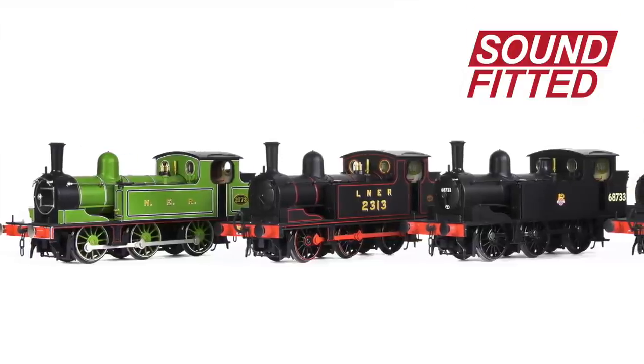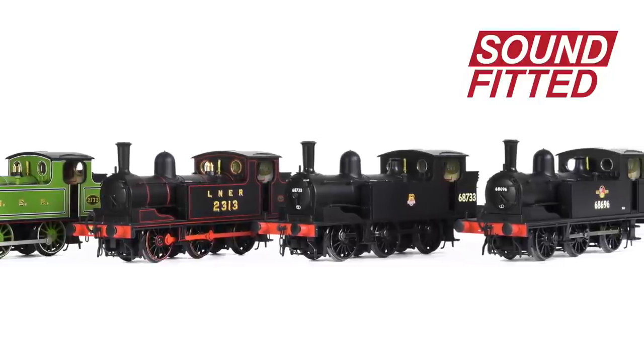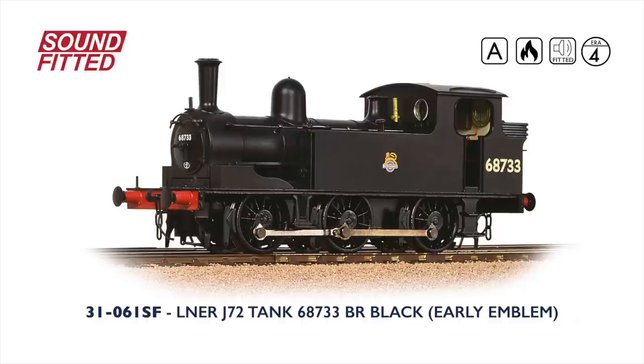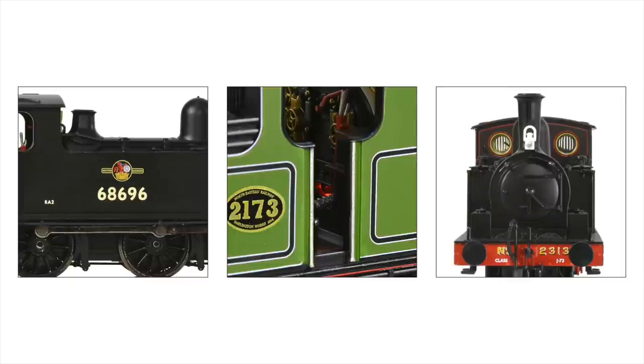We are delighted to announce sound-fitted versions of the popular J72 tank locomotives for the Bachmann Branchline 00-scale range. First built by the North Eastern Railway as E1s, we start with number 2173 in NER Lined Green livery. Following grouping in 1923, the locos came under LNER ownership and were classified as J72s — number 2313 carries LNER black livery with red lining. We also have two models covering the BR era: number 68733 with early emblem and number 68696 with late crest. All Bachmann sound-fitted models play sounds on analogue control as well as DCC, and these models also feature firebox lighting for added realism.